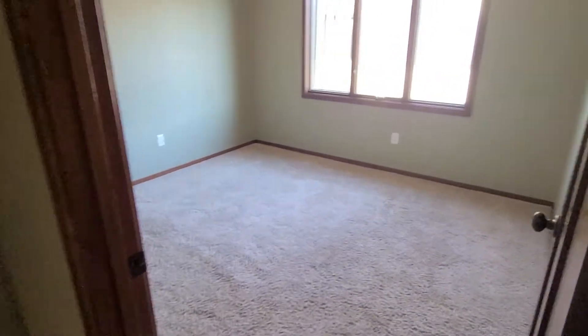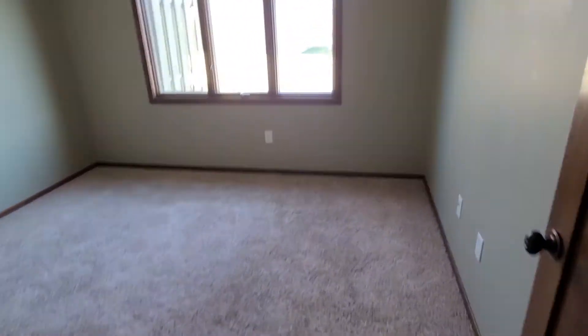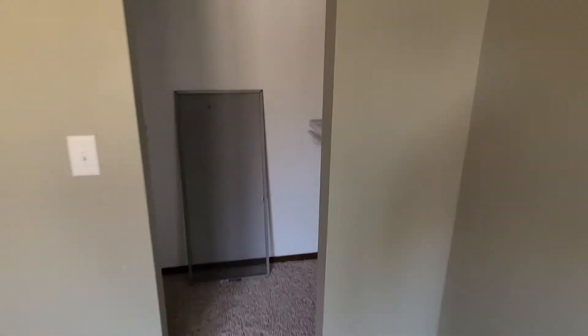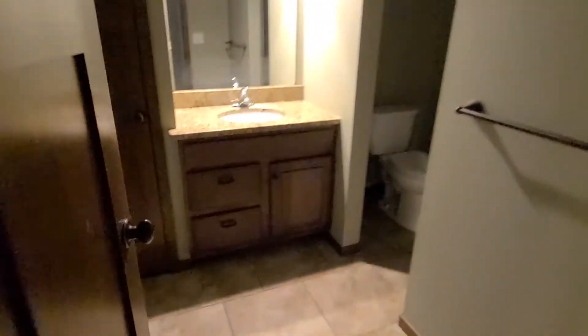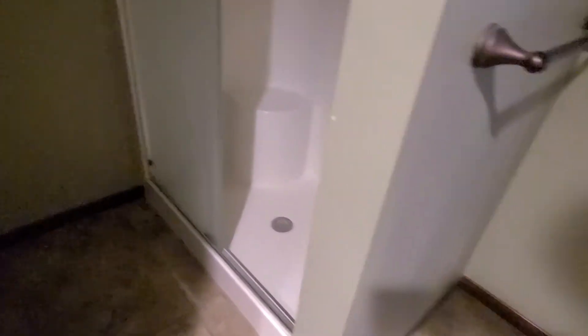The nice thing about these units — look at the space. You really have the option to have your master up or down. This is a shared bathroom, but you have a main-level bedroom with a little walk-in closet that goes right into the bathroom, which has a granite vanity top and a walk-in shower, which is nice.